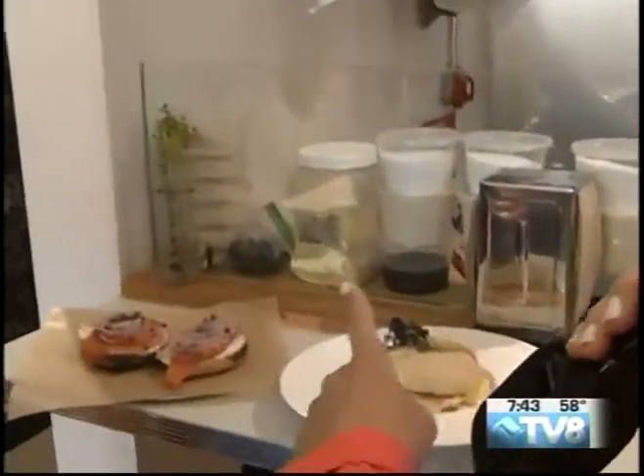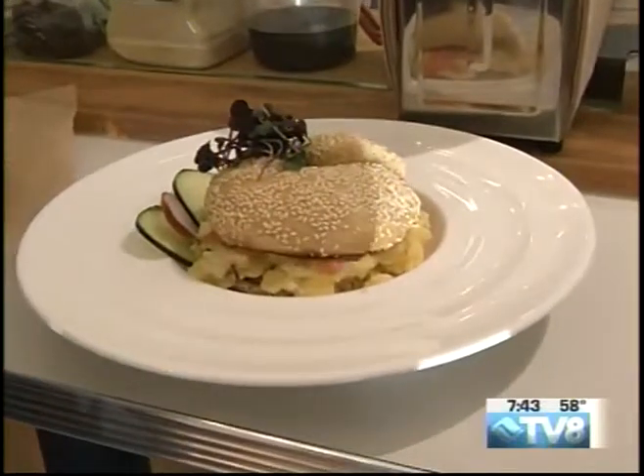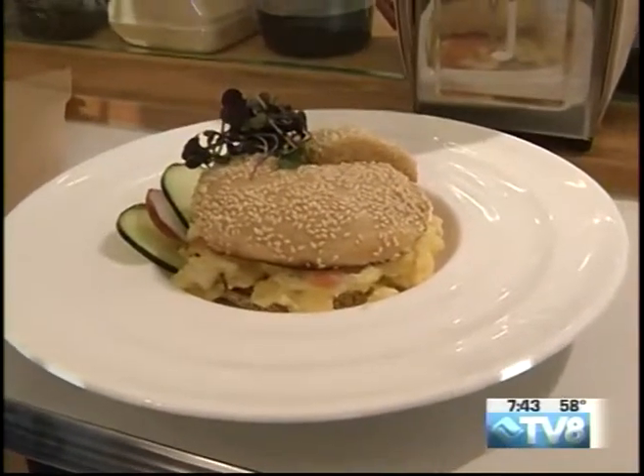How many different types of bagels do you typically have? About 12. Big variety. Now as we kind of keep coming down the line here — Laura, this looks delicious. What is this? This is our Leo Sammy. It's lox, eggs, and scallion schmear all scrambled together on a bagel.